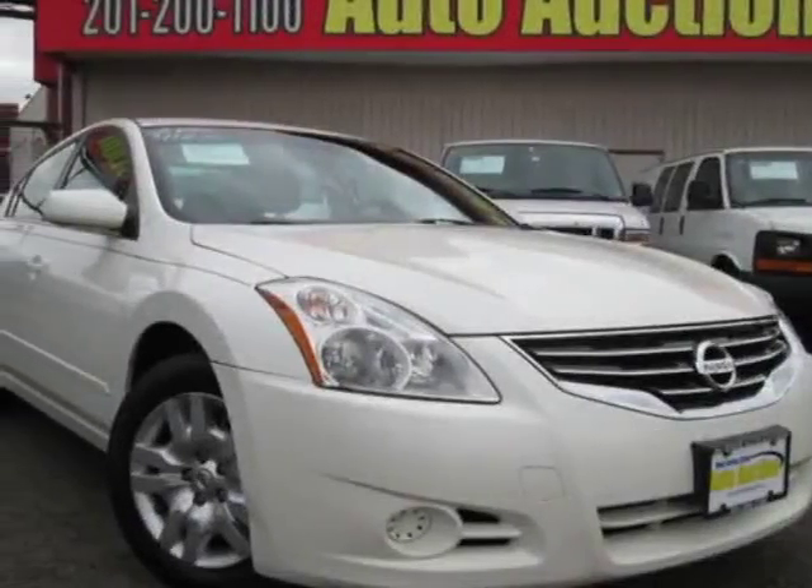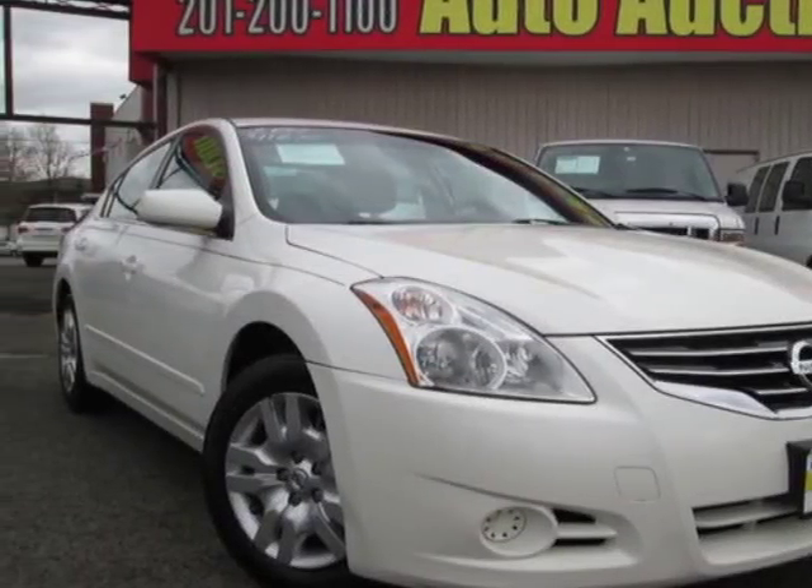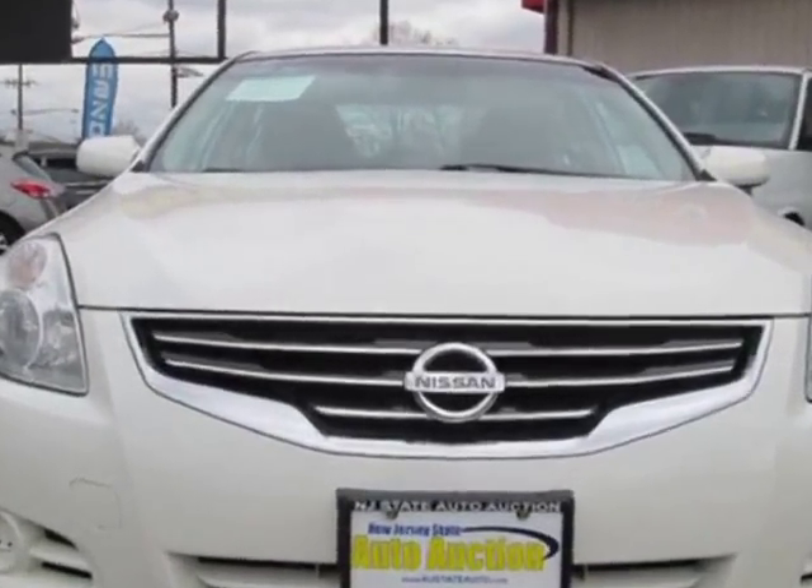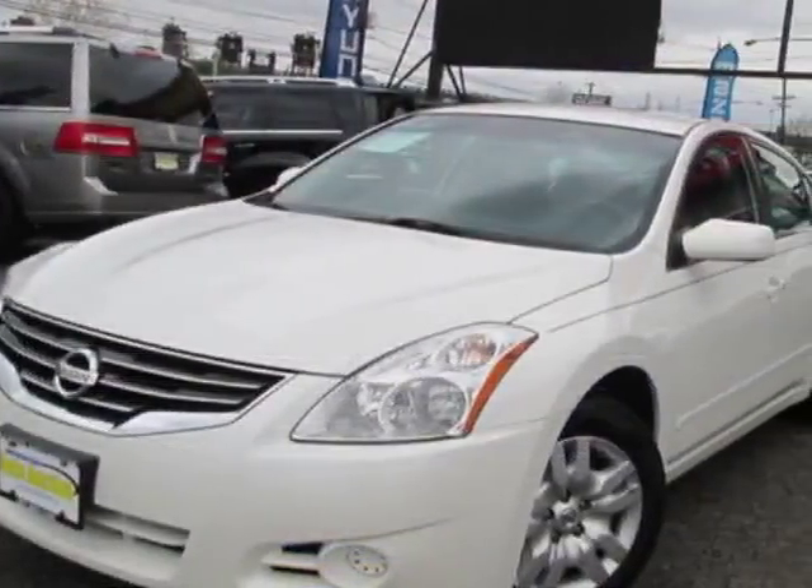Look at this 2011 Nissan Altima. This Altima has just under 83,000 miles. For your protection, this vehicle has an extended warranty.